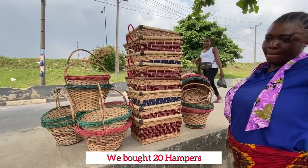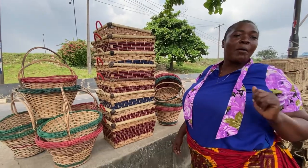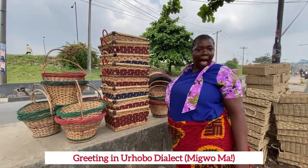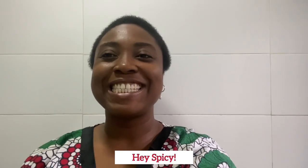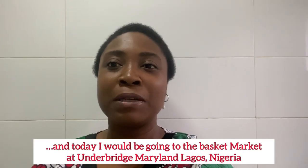So this is what I bought. I want you guys to come and patronize her. Welcome back to the channel, it's your favorite girl, I'm Spicy!